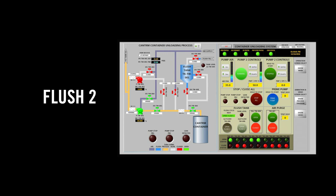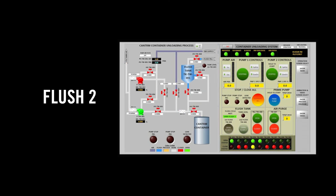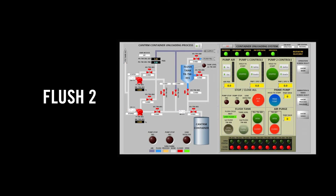A second, full-volume flush of slightly acidic nitric solution is then performed, and pumped to receipt tank 8-8 in H Canyon for further processing.